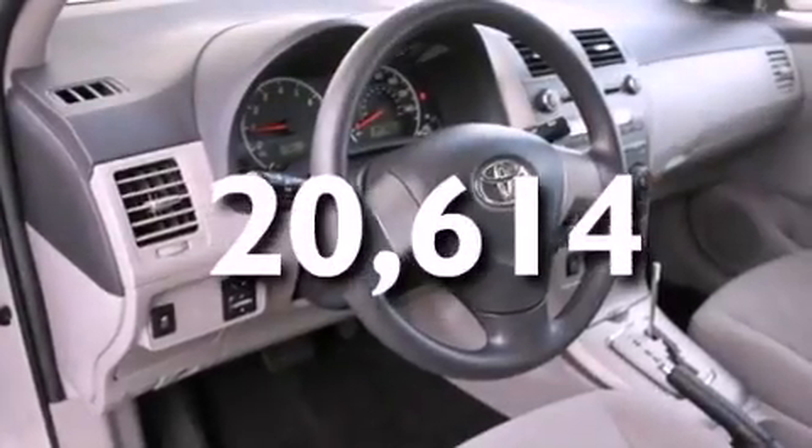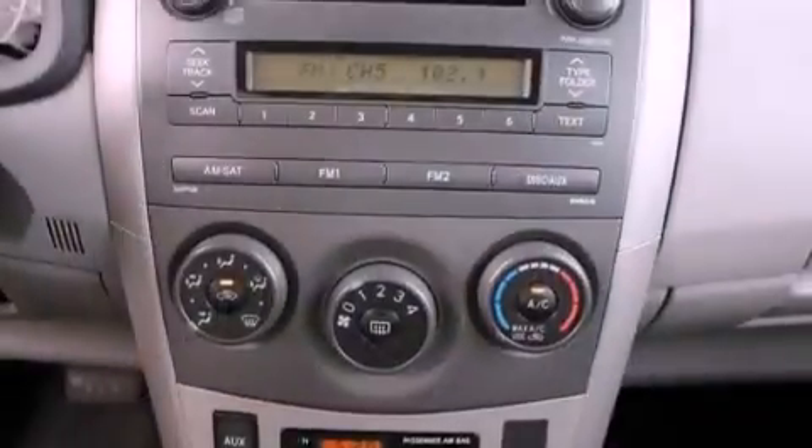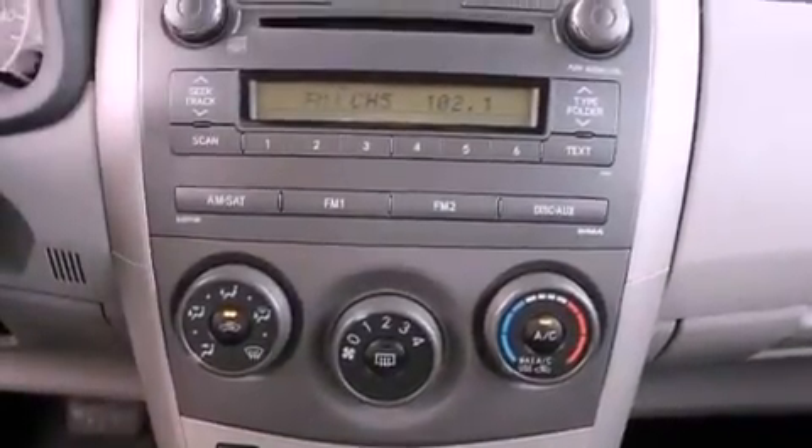With an EPA estimated rating of 34 miles per gallon on the highway, fuel efficiency is still high on the list of priorities.